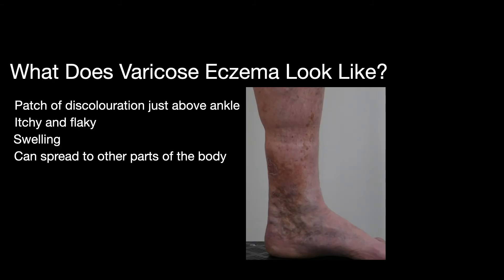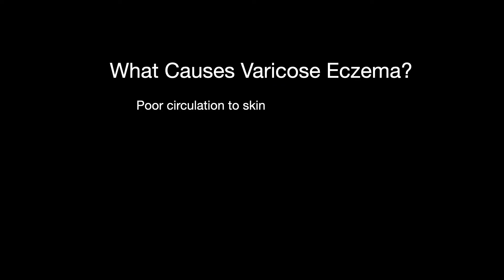What causes it? Well, unhealthy leg veins have a serious negative impact on blood flow and nourishment to the skin of the leg, which then becomes inflamed and damaged — a medical problem called chronic venous insufficiency.